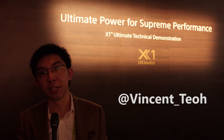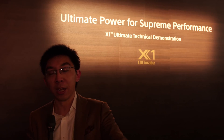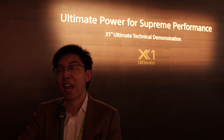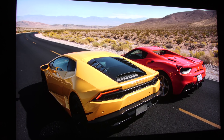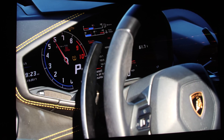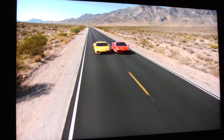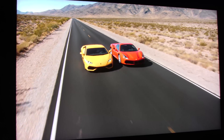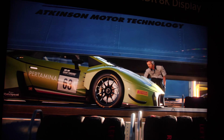Hello everyone, Vincent Teo from HDTV Test here. I'm at Sony's CES stand after their press conference, and I know I'm shooting against a wall here, but the reason I'm doing that you will soon find out. I've just witnessed a demo behind this wall — Sony's prototype 8K HDR capable of 10,000 nits, 85 inches in screen size. The reason I can't shoot inside is that it's so bright that my SDR camera would either blow out the image or make my face invisible. So I had to film out here, but what I witnessed in there is extremely impressive.